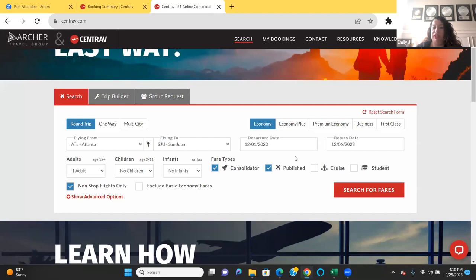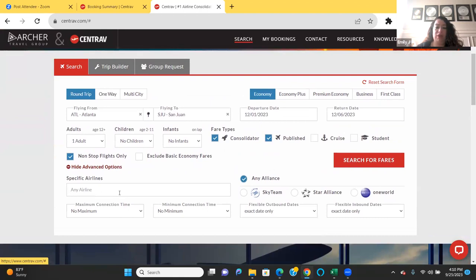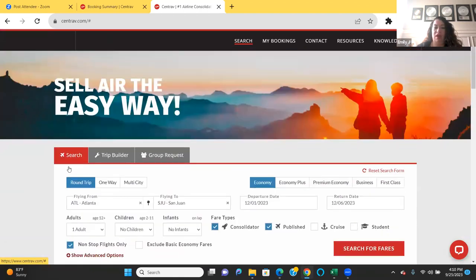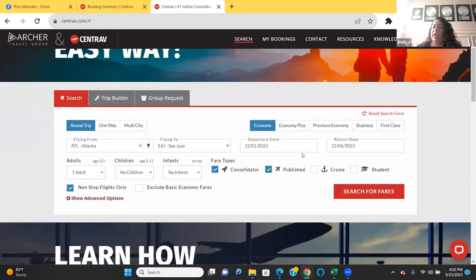The published fare type is what the general public sees. If your clients are students, feel free to check off the student option. If somebody wants a specific airline, you can use advanced options. And yes — you can absolutely use this for booking your own personal flights as well. Let's search fares now.